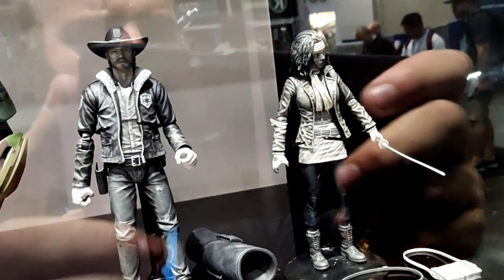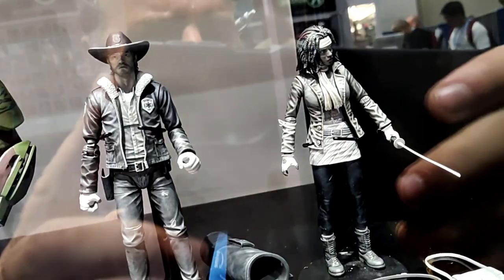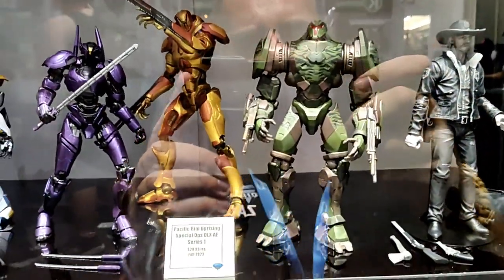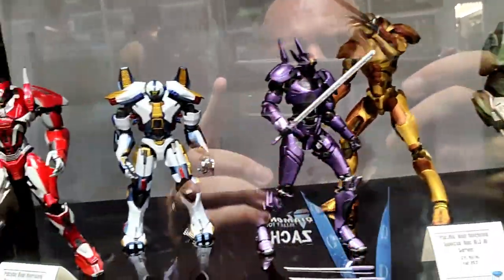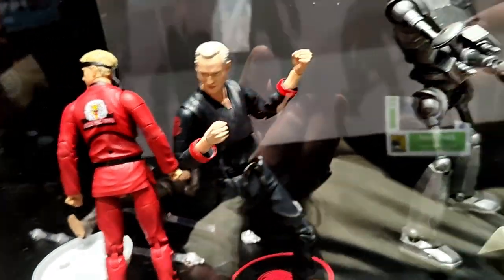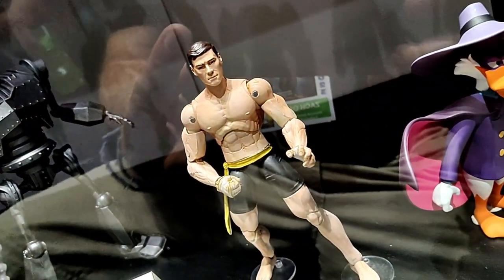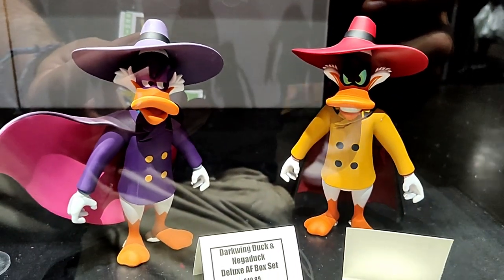Here we're showing off for the very first time our action figure series one of The Walking Dead comic-based action figures, with Michonne and Rick. Here is series one of the Pacific Rim Uprising Special Ops action figures. Here is series two. And here you can see Cobra Kai series two action figures, the metallic Iron Giant action figure, Jean-Claude Van Damme, and the Darkwing Duck and Negaduck two-pack.